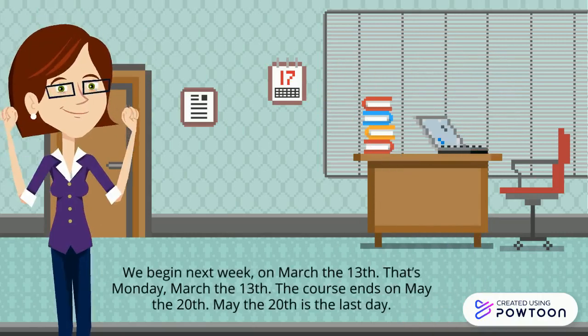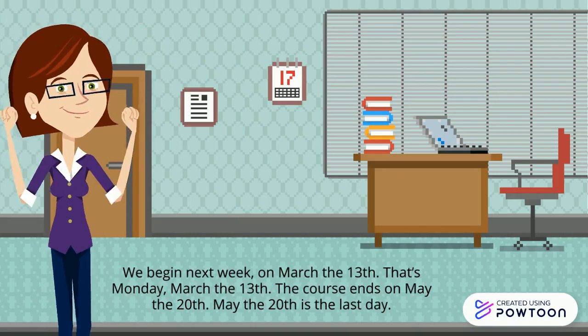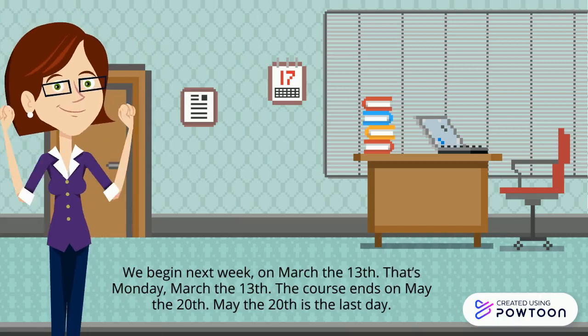We begin next week, on March the 13th — that's Monday, March the 13th. The course ends on May the 20th. May the 20th is the last day.